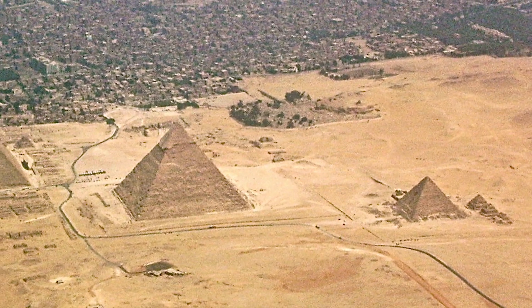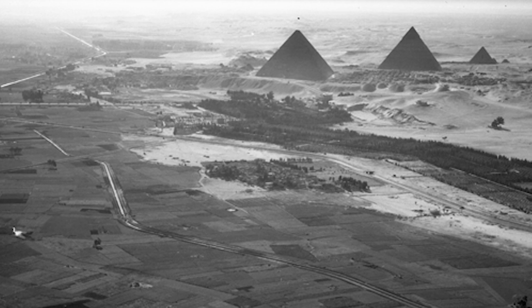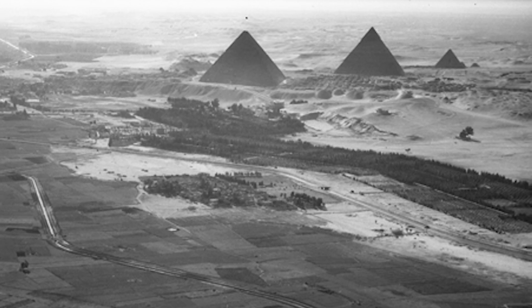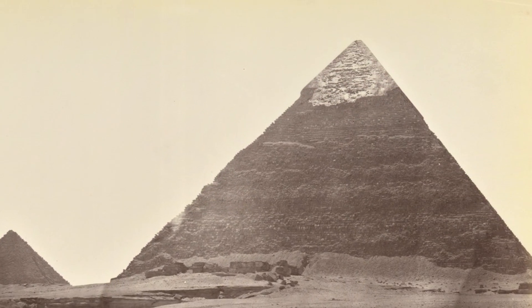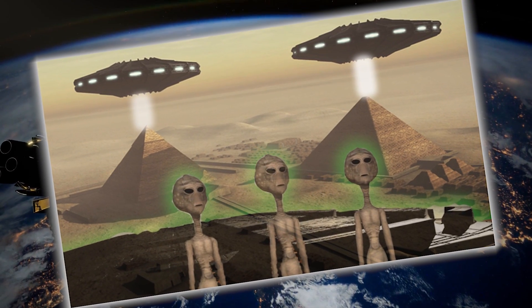The pyramids lost their mirror-like qualities sometime around 1300 BC when an earthquake hit the area, causing much of the outer polished stones to loosen and later be used for mosques and fortresses. What we see today is only the inner shell, which definitely wasn't polished. Could the reflections have actually attracted extraterrestrial life to the ancient land of Egypt, allowing it to become an advanced civilization? Who knows?